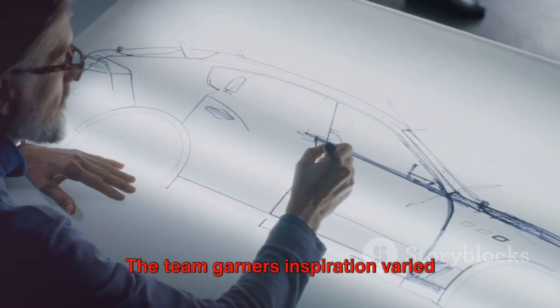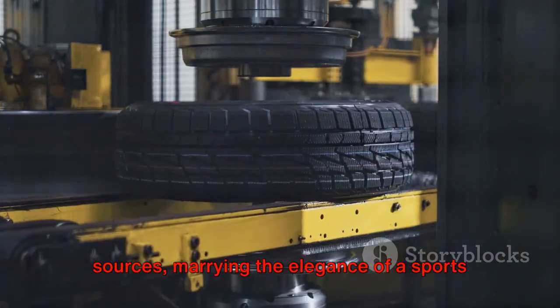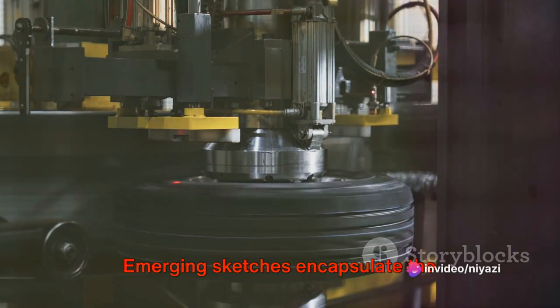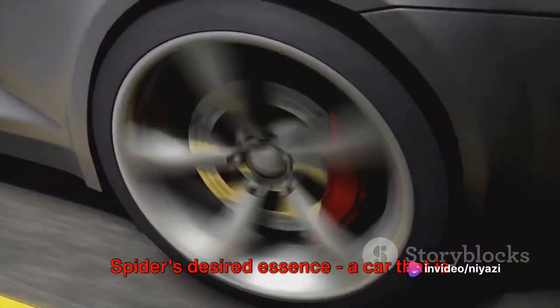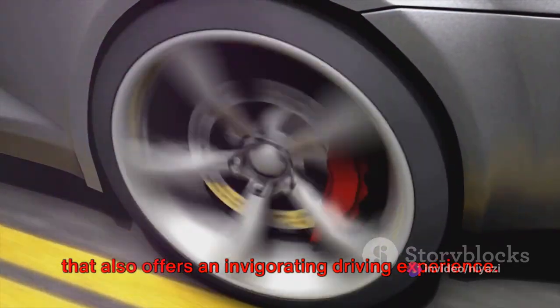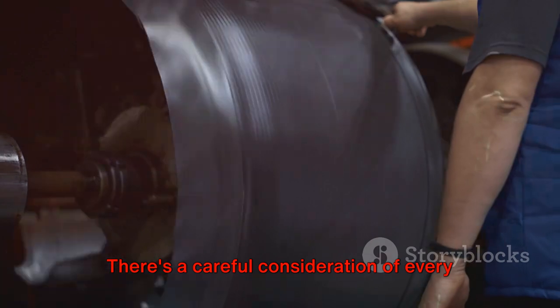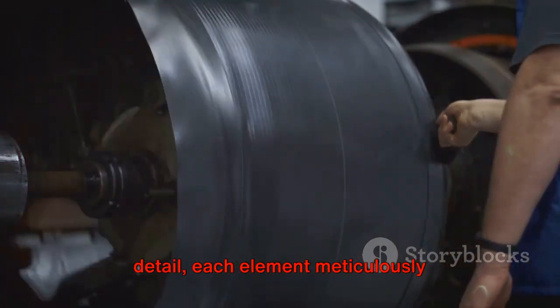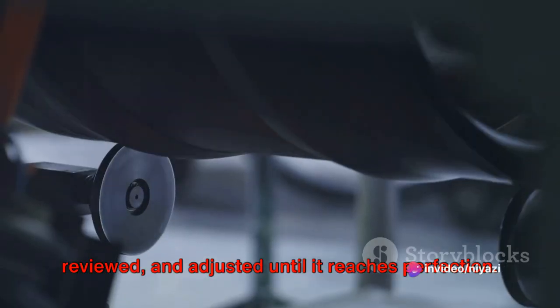The team garners inspiration from varied sources, marrying the elegance of a sports car and the nimbleness of a Spyder. Emerging sketches encapsulate the Spyder's desired essence — a car that is not just aesthetically pleasing, but one that also offers an invigorating driving experience. There's a careful consideration of every detail, each element meticulously reviewed and adjusted until it reaches perfection.